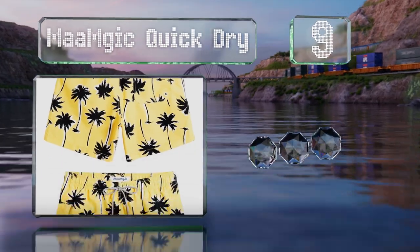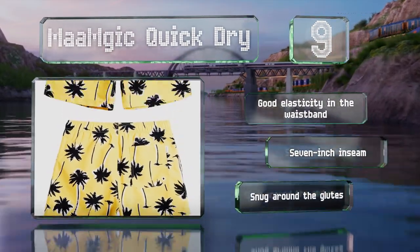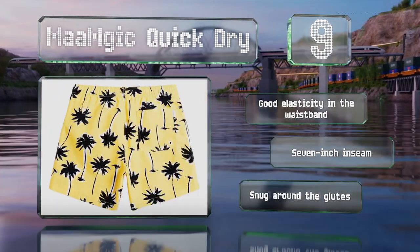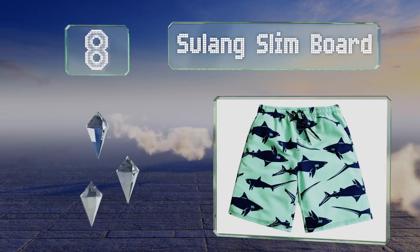At number nine, featuring classic palm trees, nautical images, pineapple graphics and other designs, the MA Magic Quick Dry can help you get in the spirit of summer. These have a velcro pocket to keep your valuables secure while you stroll the shoreline. They offer good elasticity in the waistband and a seven-inch inseam, but they are snug around the glutes.